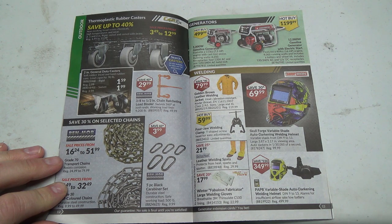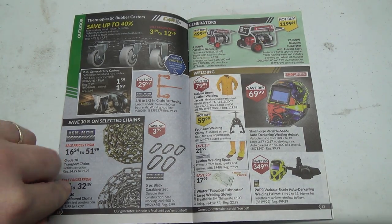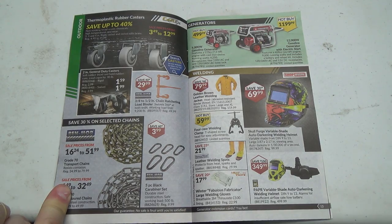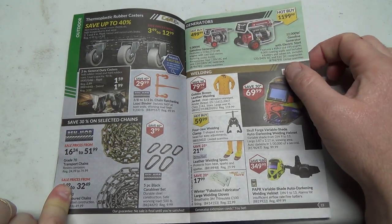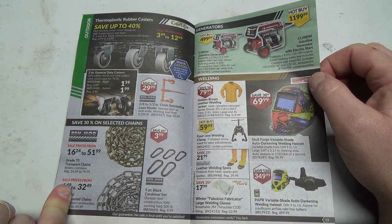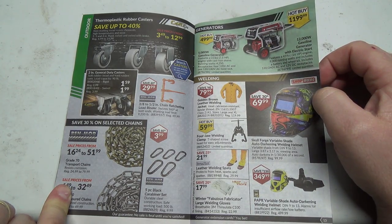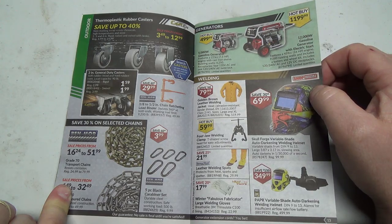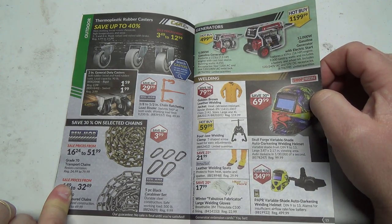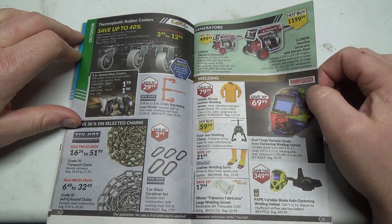We've got an auto darkening welding helmet with a respirator breathing thing — alarms when there's insufficient airflow. Then a 12,000 watt gasoline generator with electric start. Features a 16 horsepower engine, 9,000 running watts. Includes a battery and wheel kit, with 120V, 240V AC and 12V DC receptacles. There's also a 5,000 watt version at about half the price.